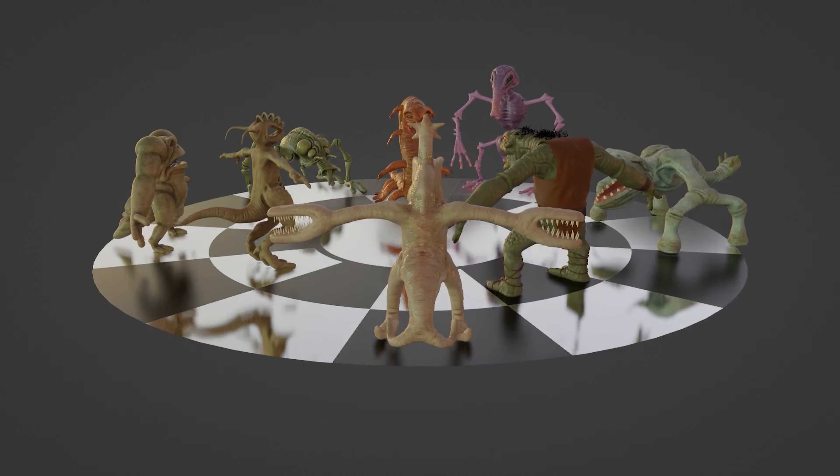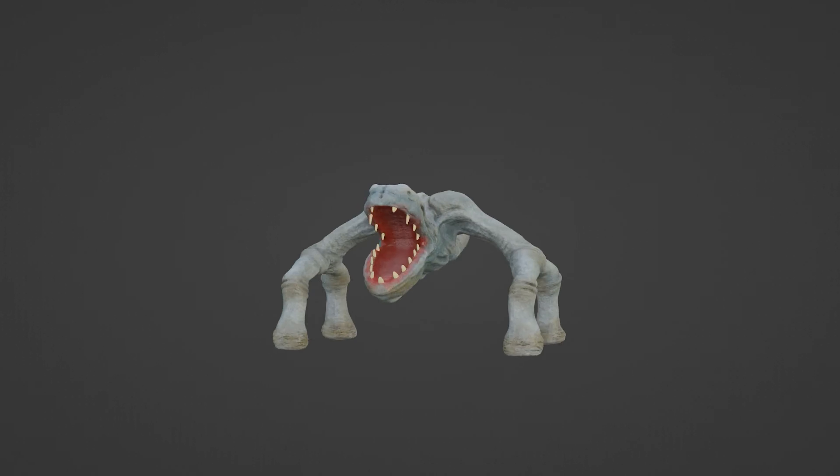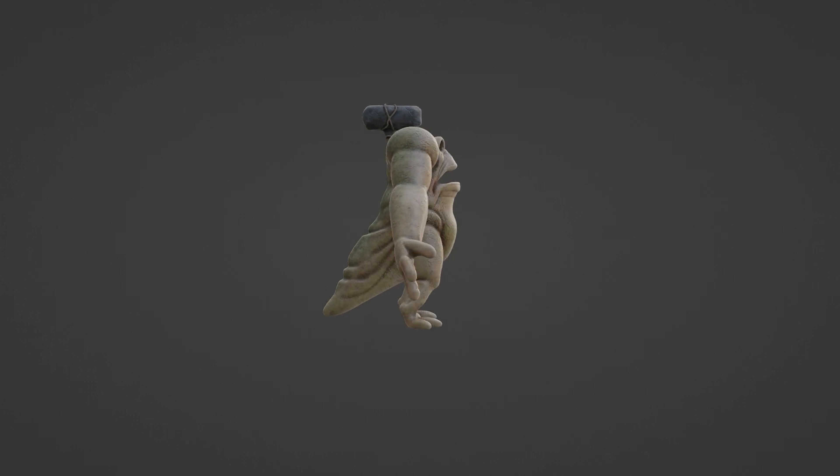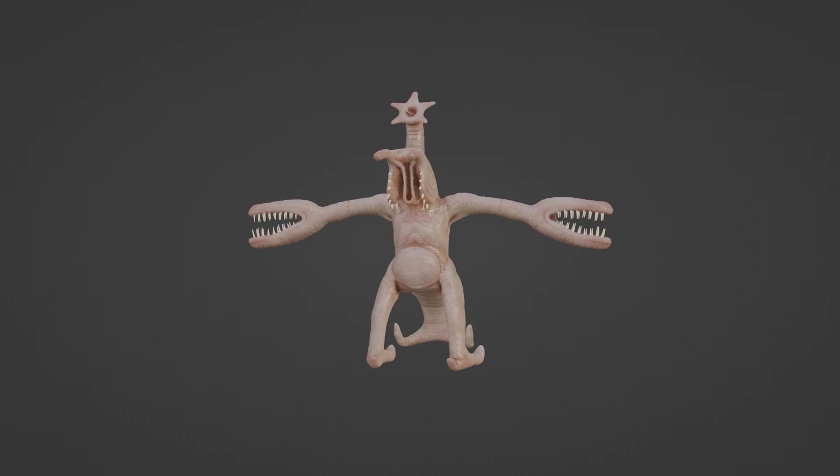I plan to make the Dejaric models available for 3D printing, but I haven't had the time or seen the interest recently. If you would like to have the game pieces and rules so you can play the game with your friends and family, become a member on Patreon and let me know to expedite the process.